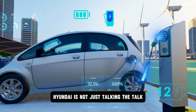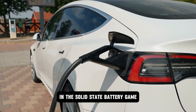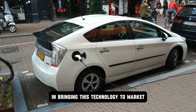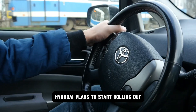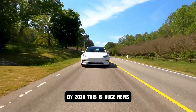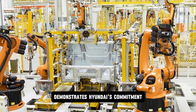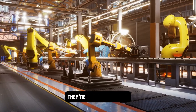Hyundai is not just talking the talk — they're walking the walk. They've set an ambitious goal of being a major player in the solid-state battery space, investing heavily in research and development with significant strides toward bringing this technology to market. While mass production is still a few years out, Hyundai plans to start rolling out solid-state batteries in select vehicles by 2025. This aggressive timeline demonstrates their commitment to leading the EV revolution. They're not waiting for the future — they're building it today.